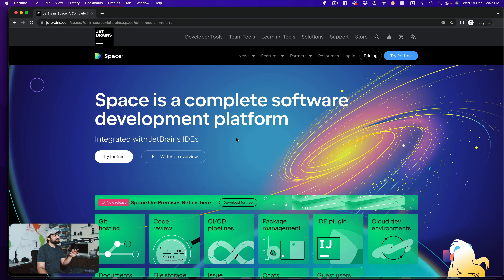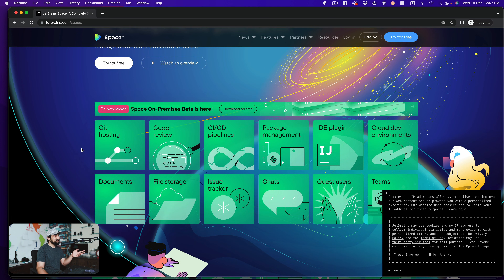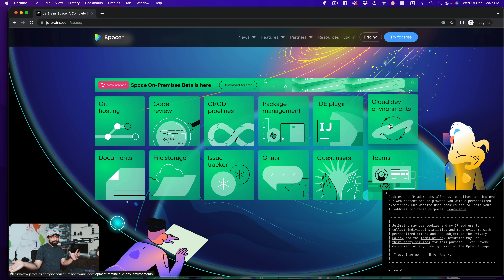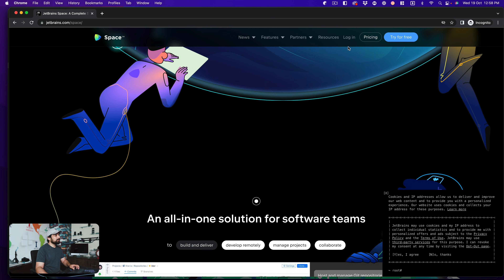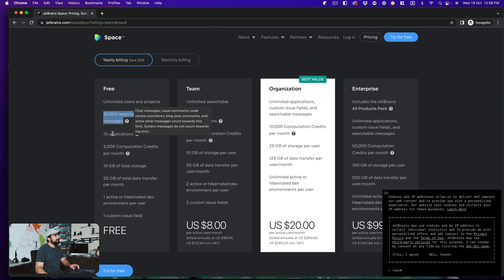Spaces is a complete software development platform - and that's a big statement already. What they're saying is you don't have to do anything on premises anymore. You can have your Git hosting, code review, CI/CD pipeline, package management, what version of IDEs you're using, what plugins are recommended by the company, and a cloud dev environment. You can have documentation, file storage, issue tracking, and chats - all in one place.